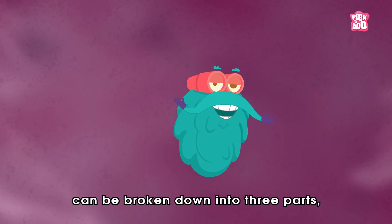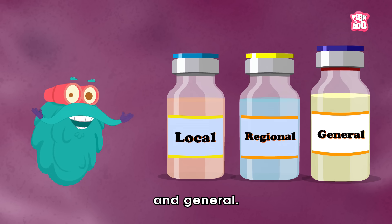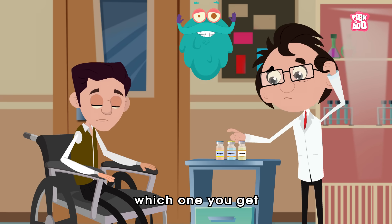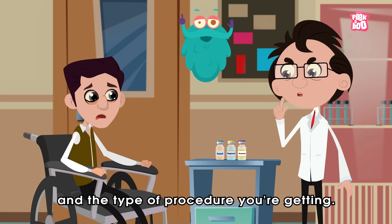Anesthesia can be broken down into three parts: local, regional, and general. Out of these, which one you get depends upon your health condition and the type of procedure you're getting.